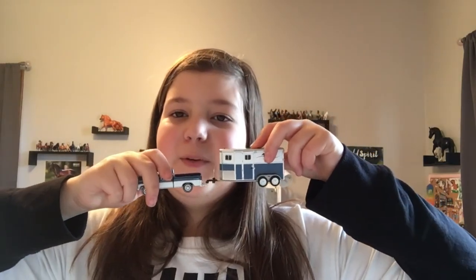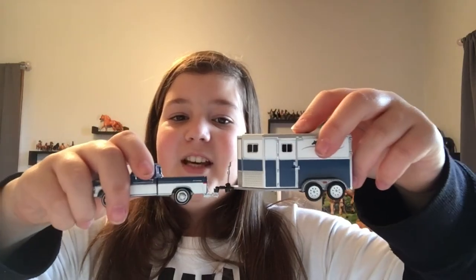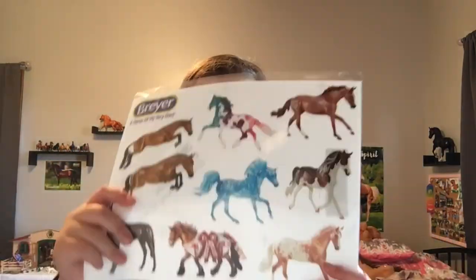I also got this little truck and trailer for my Minnie Winnie's. They're really cute and so realistic — I just really love this.